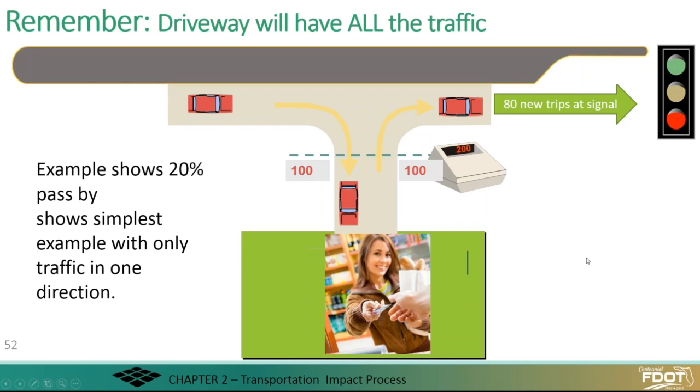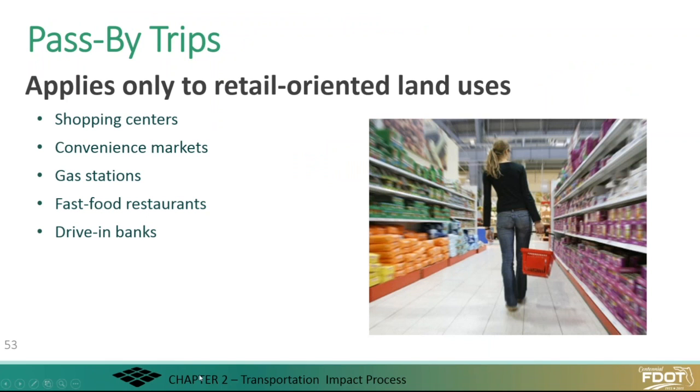As you look at the data for pass-by, some values can be quite high. These pass-by trips only apply to retail, even though you may stop at the office on the way back from a restaurant to home — it's just not enough to count. So these are retail-oriented land uses.